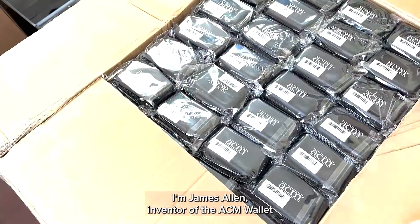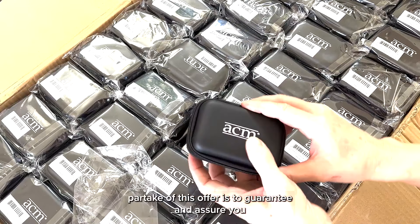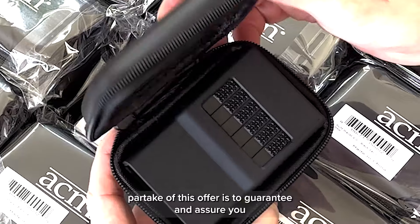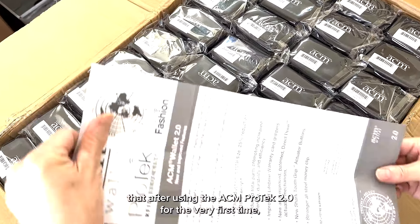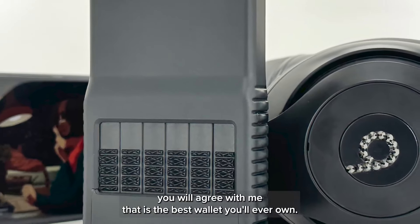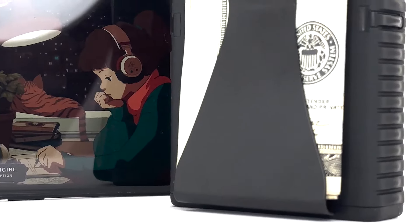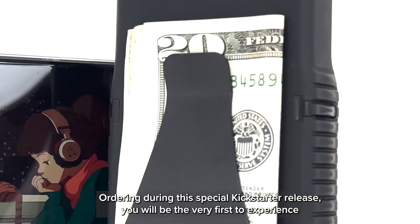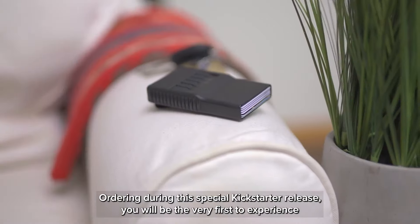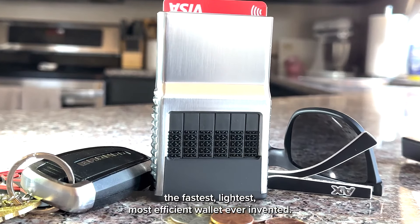I'm James Allen, inventor of the ACM wallet. The reason why I personally want to invite you to partake of this offer is to guarantee and ensure you that after using the ACM PROTEC 2.0 for the very first time, you will agree with me that it is the best wallet you will ever own. Ordering during this special Kickstarter release, you will be the very first to experience the fastest, lightest, most efficient wallet ever invented.